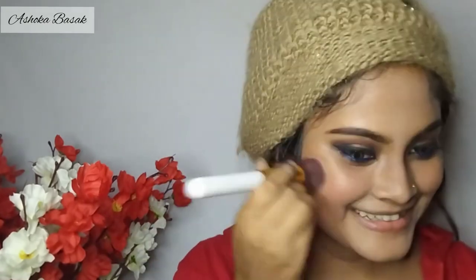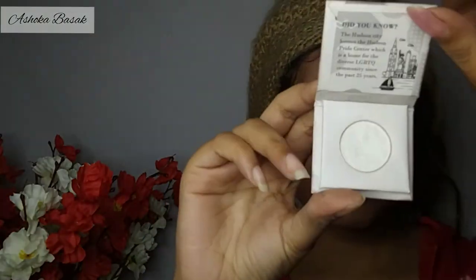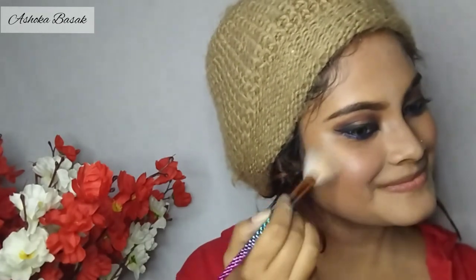I'm using NYB shimmer peachy blusher — oh my goodness, I am so in love with it! I'm very happy with NYB overall. Then I'll use the NYB mini eyeshadow palette as a highlighter — you can use it both as eyeshadow and highlighter. It's a beautiful and very affordable highlighter. If you can get a good eyeshadow for 50, 70, or 80 rupees, why not buy it?